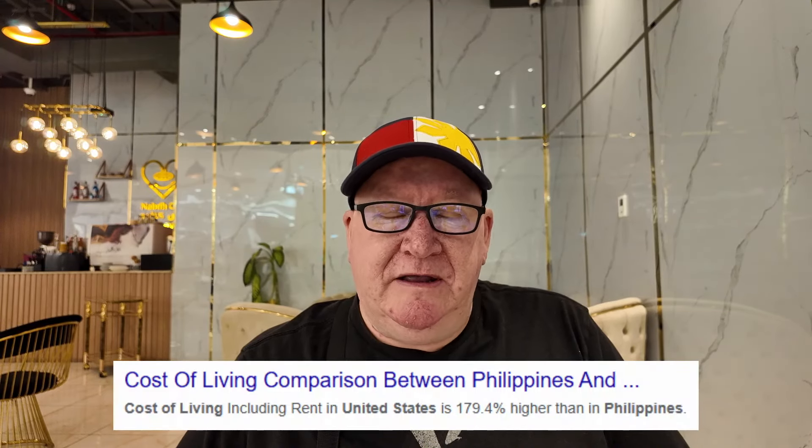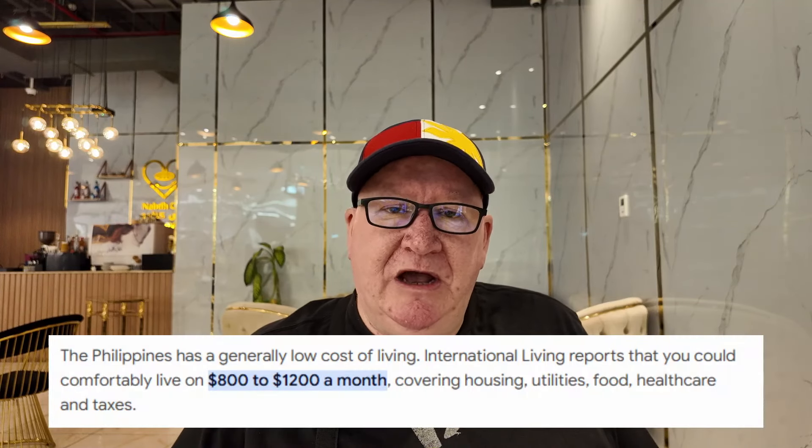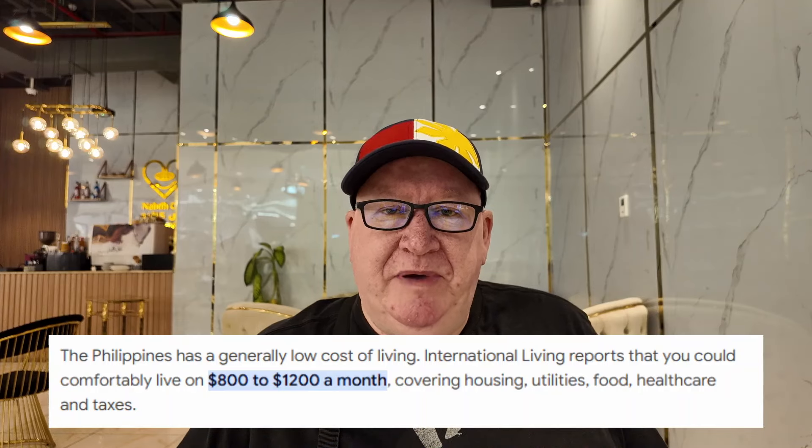There's an online magazine and media outlet called International Living, and they state that the cost of living in the US is almost 180% higher than in the Philippines. They also report that you can live in the Philippines comfortably on a budget of between 800 and 1200 USD per month, and that includes rent, food, electric, gas, internet, and even some entertainment. In this video I'm going to tell you a few tips on how you can live a bit cheaper in the Philippines.